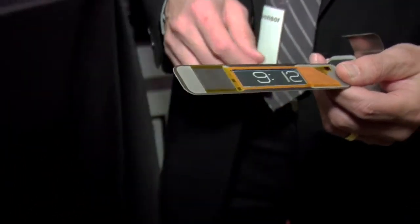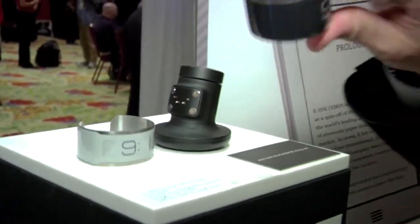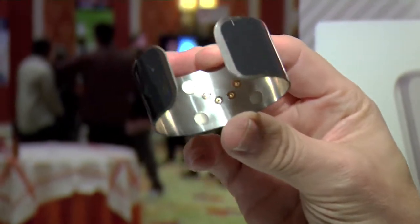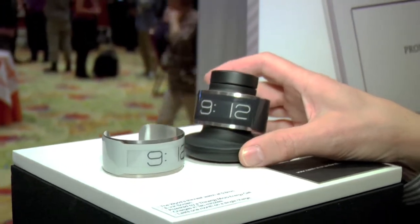Because of the low power, the way this watch works is you have a control stand where the watch has four connectors in the back — two for power, two for actually controlling the watch. You snap the watch onto the stand, let it charge for 10 minutes, and the watch is good for one month.